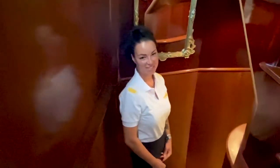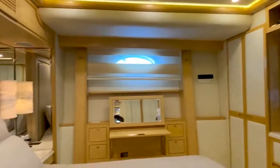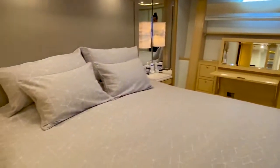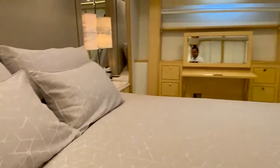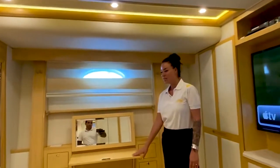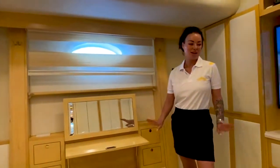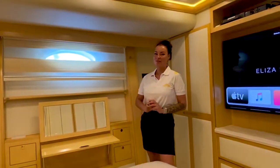Now we are moving to our living area. This is our master stateroom. We have a king-size bed and all the furniture and design is by our owner's request — his permanent, perfect, special design. This is made from Italian wood. Any clothes, any shoes, whatever you have with you, you will have special storage.